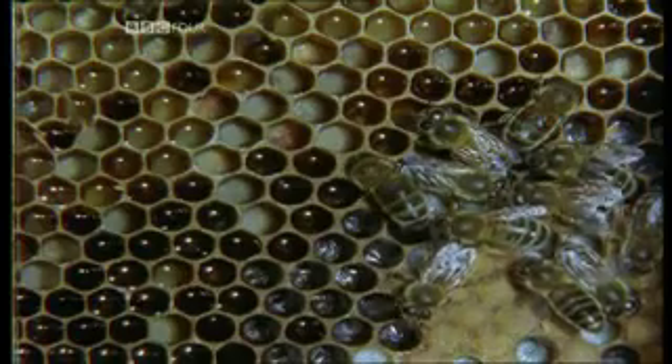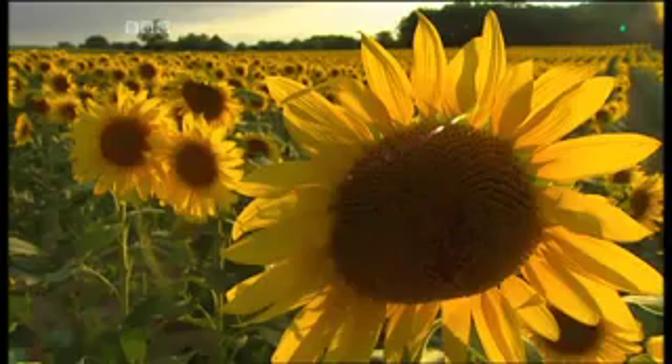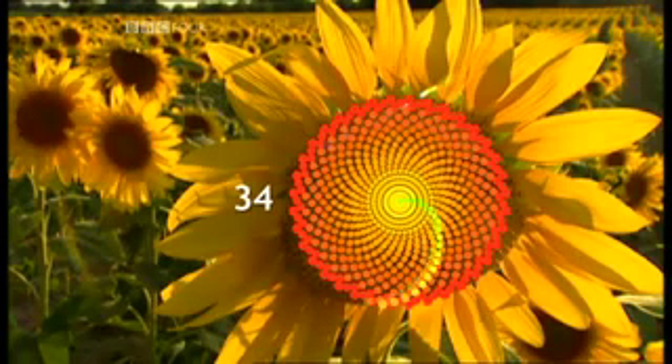And the breeding patterns of rabbits isn't the only natural phenomenon described by the Fibonacci sequence. If you look at the seeds in the head of a sunflower, you find that they're arranged in spirals. You get one family of spirals which curls in one direction, and another family of spirals curling in the other direction. And if you count the number of spirals one way, you get a Fibonacci number, and if you count the other way, you get the next Fibonacci number.